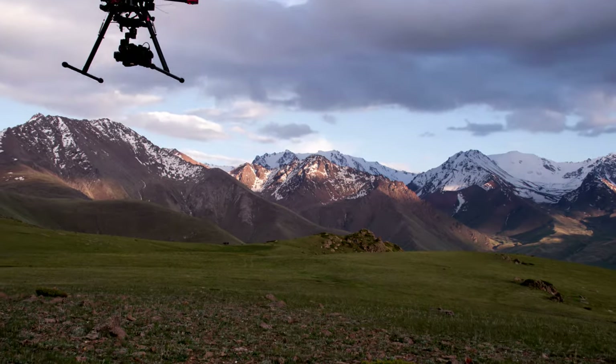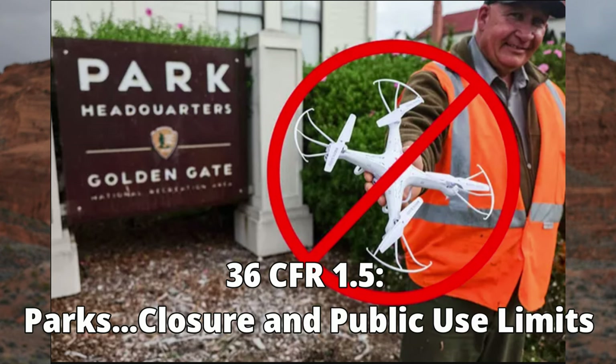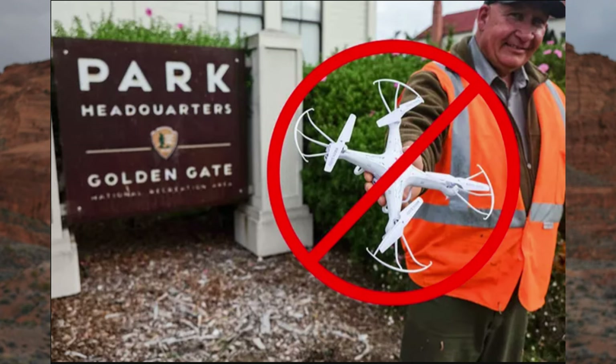However, the question is: where do you plan to take off and land your drone? That's the real question. The FAA controls the airspace over the national park, but the National Park Service controls the grounds within the national park boundaries. Although each park has its own authority and rules, they all exercise their authority under 36 CFR 1.5 to prohibit launching and landing of drones in their respective parks.